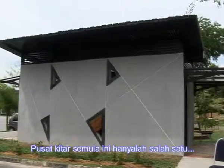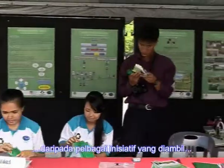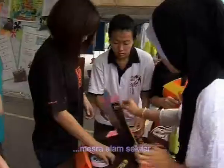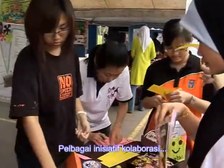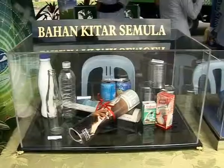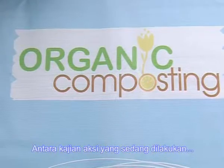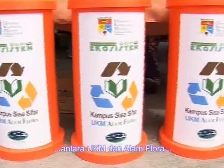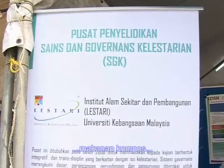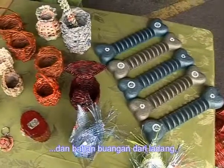The Recycling Centre is only one of many initiatives being taken to make the campus environmentally friendly. Various collaboration initiatives were forged to conduct research on how waste can be recycled, including research between UKM and Alam Flora on biogas, composting food, and garden waste.